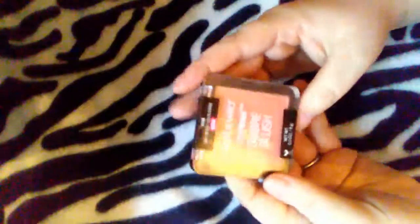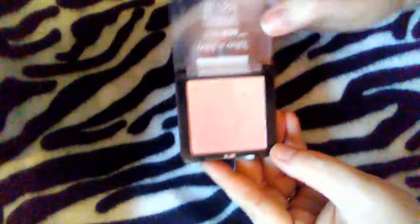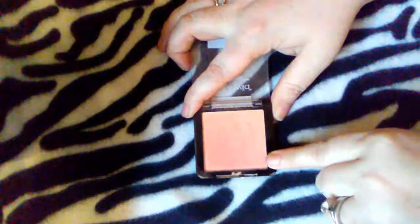Last question: the number one holy grail blush. This one is drugstore and it is Wet n Wild Color Icon Ombre Blush in Mai Tai Buy You a Drink. I love the ombre effect — it goes from a light to a darker peach and they look beautiful swirled together. I actually wore this to church on Sunday and got a lot of compliments on my blush. My heart belongs to drugstore.